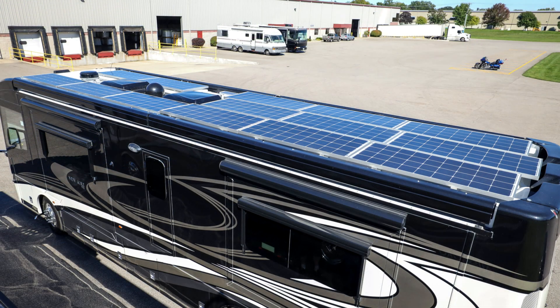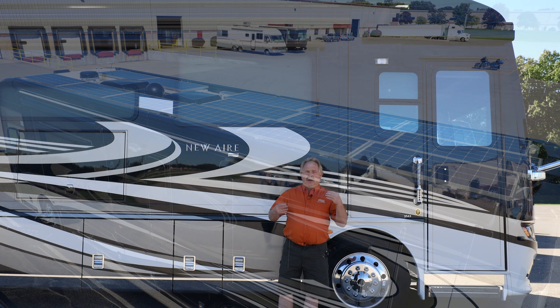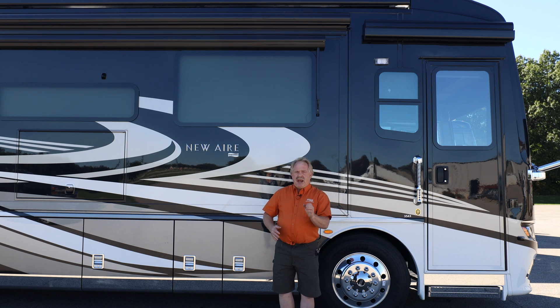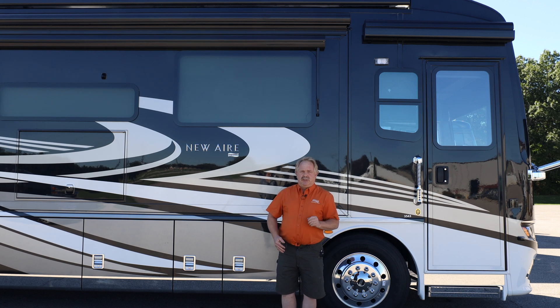So on this mammoth of a beast here we have almost 36,000 watt hours of lithium power. We use Lithionics Premier Battery Systems, which is a modular based lithium package. Each 48 volt lithium battery weighs 300 pounds.